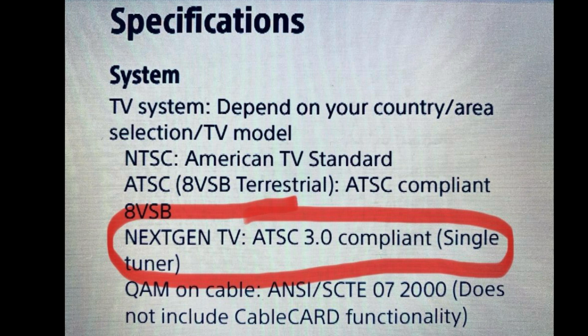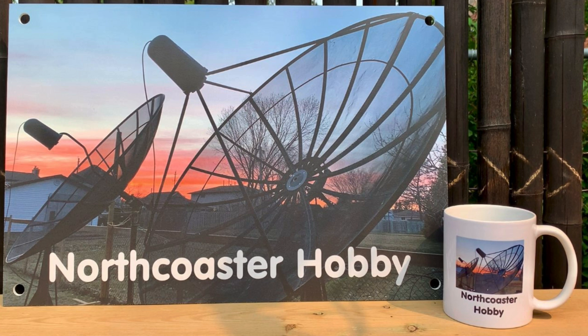Now, it may also mention NTSC and ATSC 1.0, because those TVs still have to be able to receive ATSC 1 channels as well as any analog NTSC stations, although there are none of those anymore. But you want to make sure that it definitely says ATSC 3.0 NextGen. If it does not specify that in the tuner section of the manual, chances are that TV is not going to be NextGen compatible. You don't want to buy it.